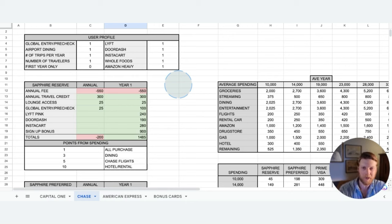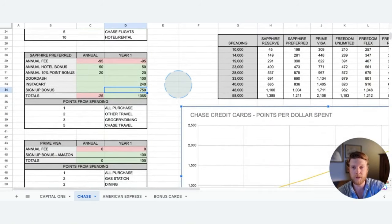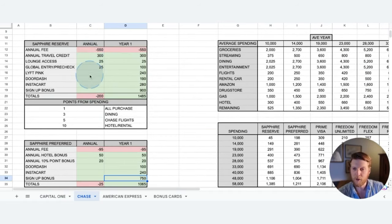Here we have the comprehensive Chase credit card spreadsheet. The spreadsheet has three sections. One section where the different Chase credit cards are shown with their annual bonuses and signup bonuses, along with their points per dollar spent categories. Here we can see the annual bonus column — these are bonuses that you get every year, year after year, whereas the year one column, you only get those bonuses on sign up. I wanted to keep those two separate so you could get an idea which bonuses are a one-time boost and which you'll get year after year if you keep the card.